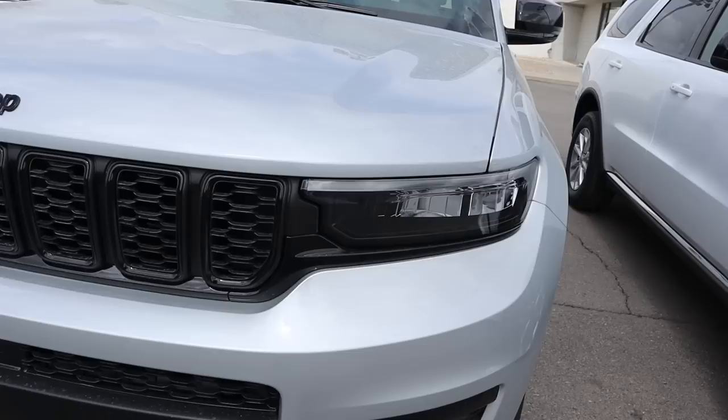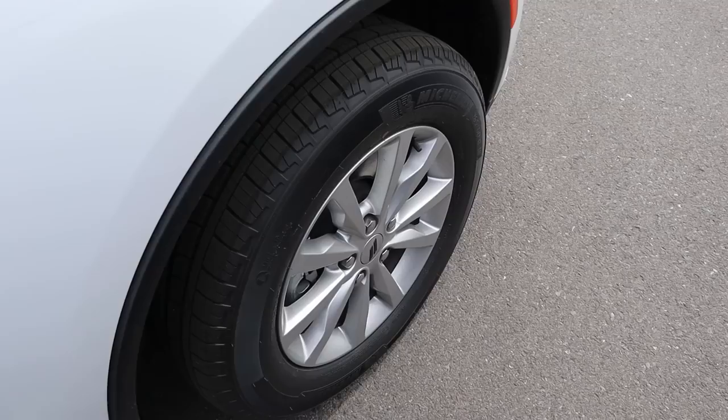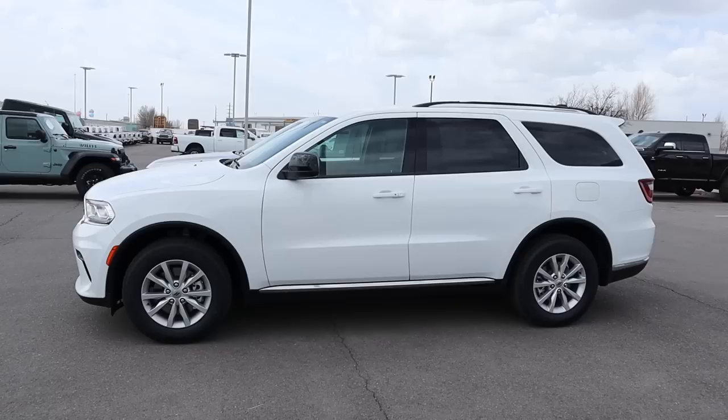Whereas with the Grand Cherokee, it's a little bit more boxed, a little bit more upright with the styling. And then you actually have cool daytime running lights with this, and everything's all blacked out because this one has the altitude package. Coming around the side, the Durango's tire and wheel setup is 265/60/18 front and rear. Whereas with the Grand Cherokee, it is 265/50/20 front and rear. You can obviously see the design difference with the wheels — larger spokes on the Grand Cherokee and they're blacked out, whereas the Durango has smaller spokes but more of them.